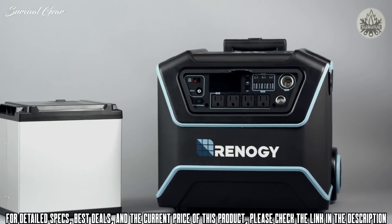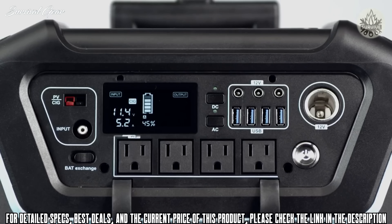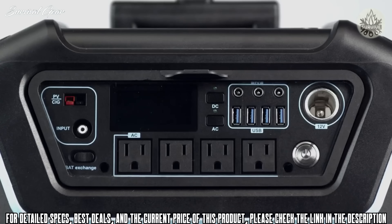The Lichen features a state-of-the-art replaceable lithium iron phosphate battery with a full 1000 watt-hours of storage capacity. It can be charged by a 12-volt car outlet using a cig port, an AC wall plug with the input port, or directly from the sun by connecting a panel to the PV port. The Lichen can provide 1200 watts of power through any of its four AC outlets.